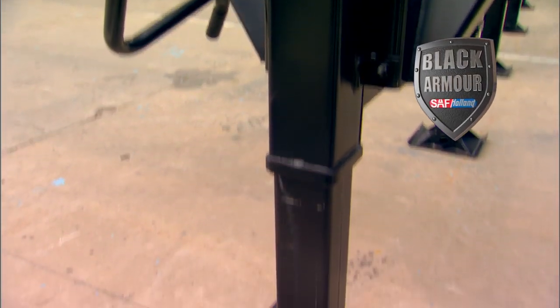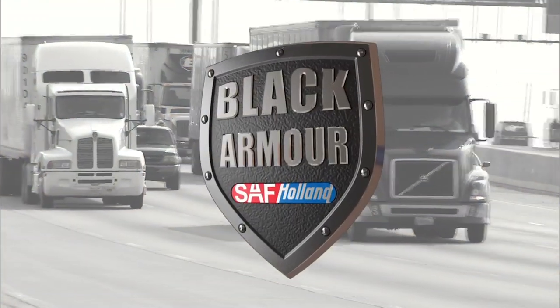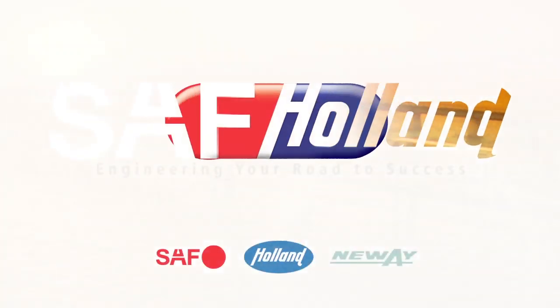Black Armor from SAF Holland — the perfect choice to protect your equipment from the harsh and abusive hazards of today's roadways. It's what you expect from a leader. It's what you expect from SAF Holland.